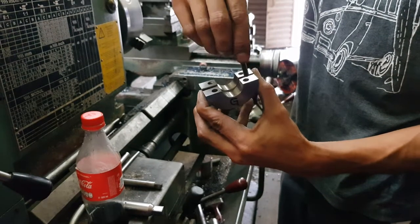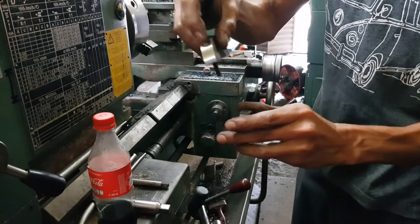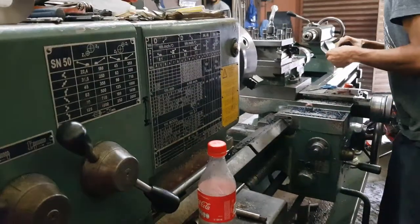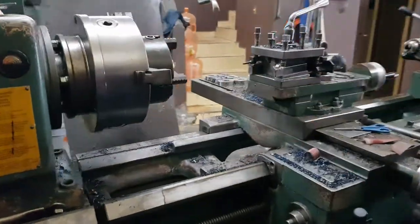On the other half, these holes will work as a nut, so it will have that form. Finally, the complete piece is placed in the lathe with the shape it had right after the first cut, and a big hole is made in the center of the piece.